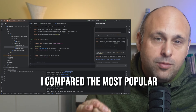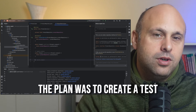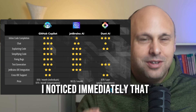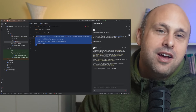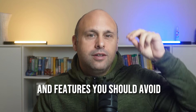As promised, I compared the most popular AI-powered coding assistants. The plan was to create a test and show you the results at the end of the video. However, I noticed immediately that I had more important lessons to share with you. Other than the fact that I prefer GitHub Copilot over the competition, there are features you should use and features you should avoid. But let me start by explaining very briefly why I chose GitHub Copilot.